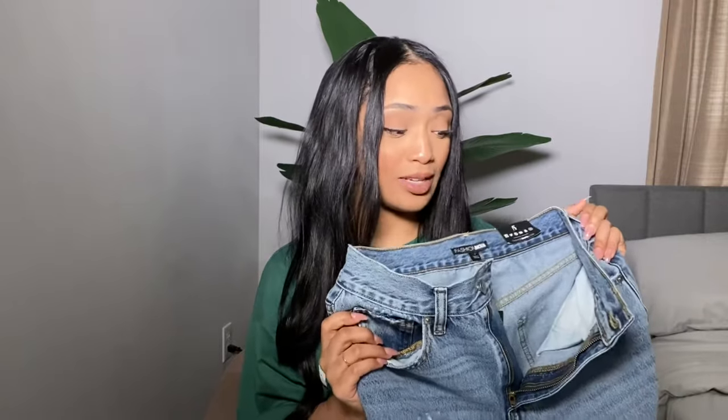Although I'm starting to notice with any type of straight-leg or mom jeans, I do get a bit of extra room in the crotch area. But that seems to be with almost every mom jean I've purchased, so I guess that's just how they fit on me. It's not too bad on these, and I definitely recommend them.